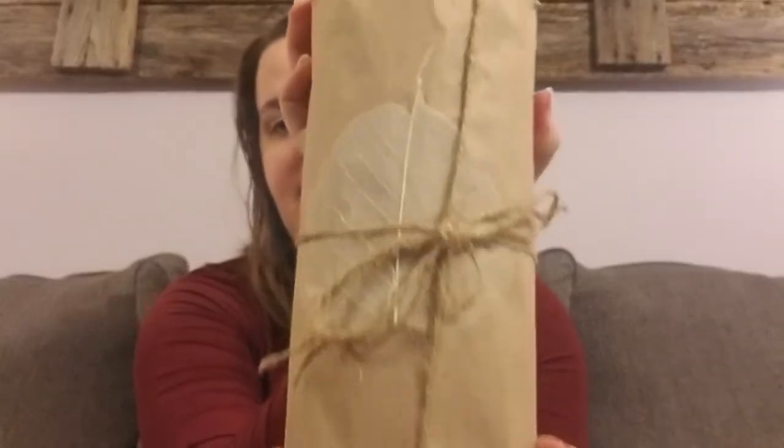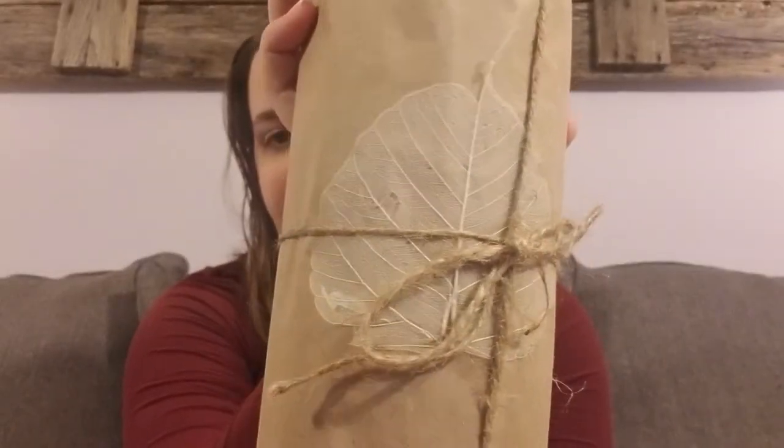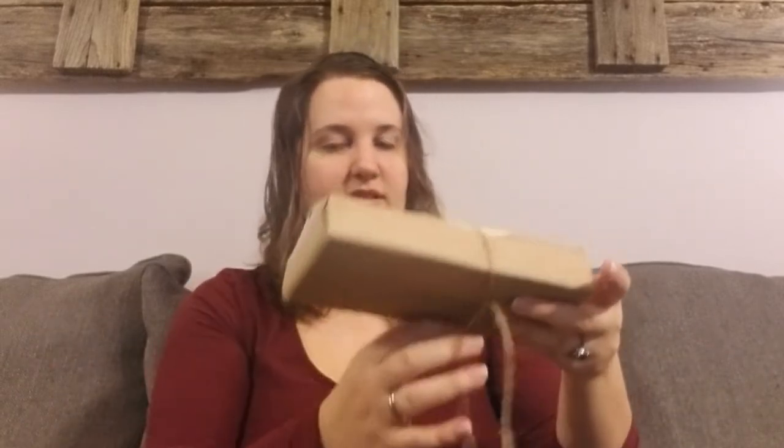Alright, so then we have a big old boy — yep, look how pretty this is. Look at that! I love the way the Witch's Moon packages everything — it's beautiful. And I'm going to keep this. Look at that, keep that.